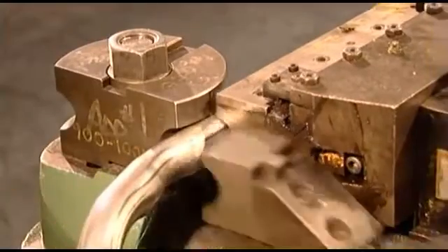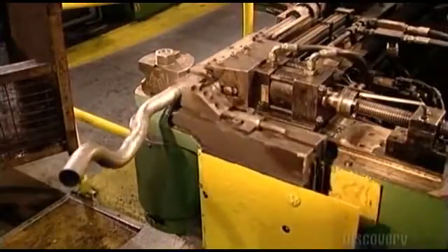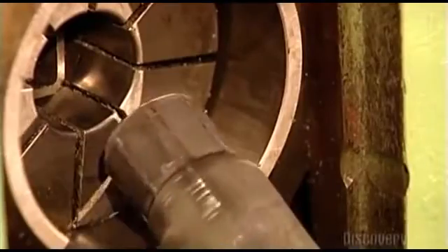These tubes run the length of the exhaust system. Then they place a tube in a circular hydraulic vise, which pinches the end down to a prescribed diameter to allow for further assembly.